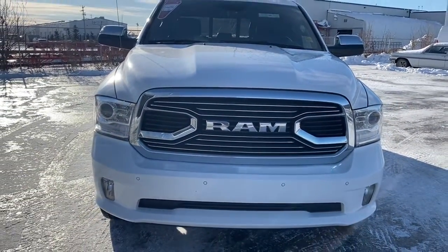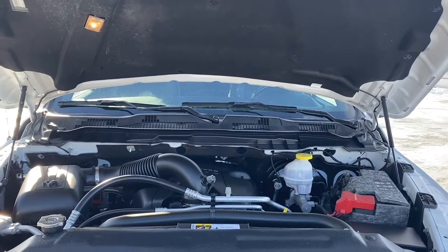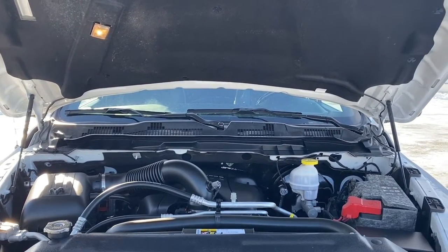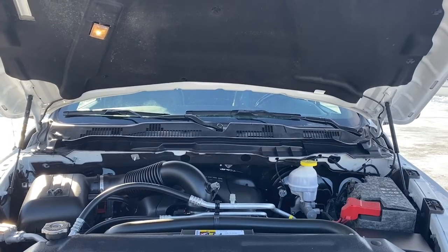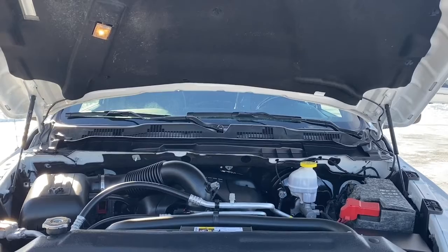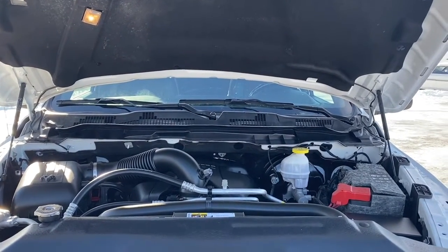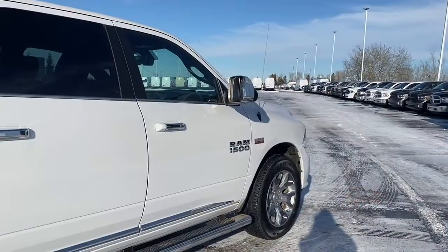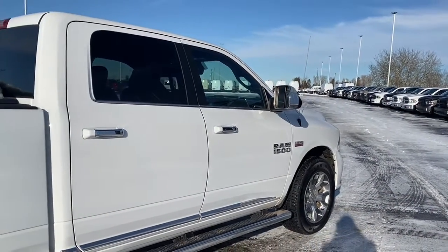We'll now go take a look under the hood. This RAM has a 5.7-liter V8 HEMI VVT MDS engine and an eight-speed automatic transmission. What the MDS does is when traveling at highway speeds, it turns off four out of the eight cylinders to help increase fuel efficiency.